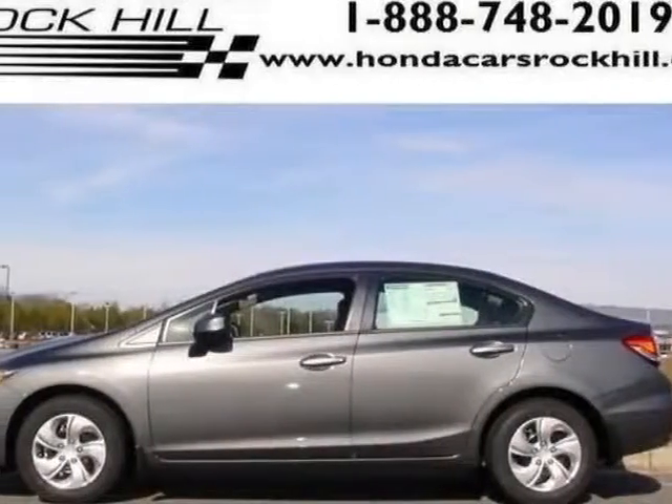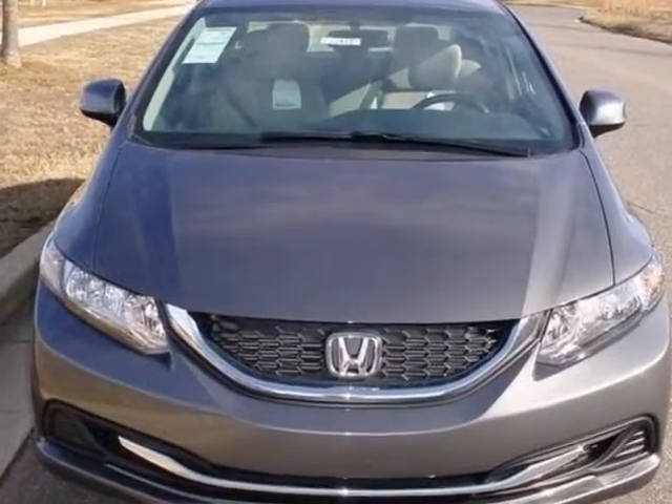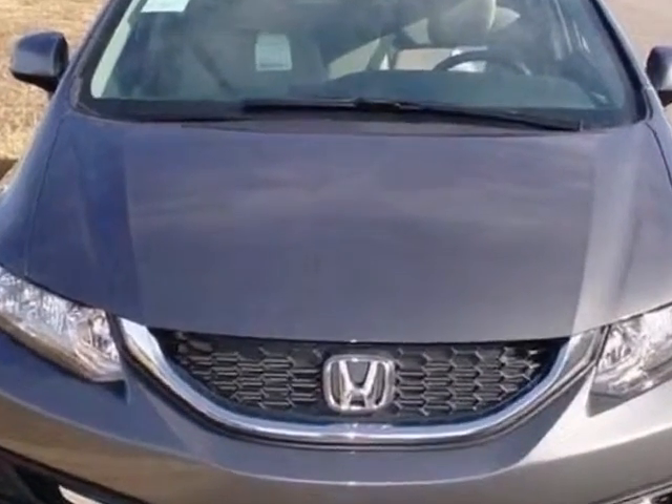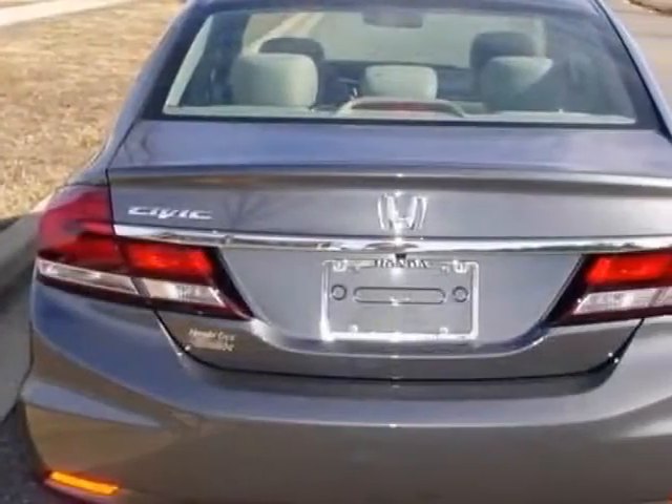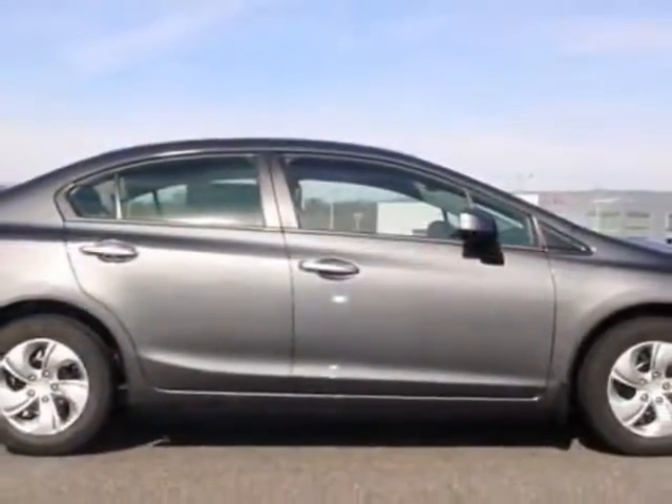Look at this new 2013 Honda Civic Sedan. For your protection, this vehicle has a full factory warranty. This vehicle gets an estimated 28 miles per gallon in the city, and an estimated 39 on the highway.